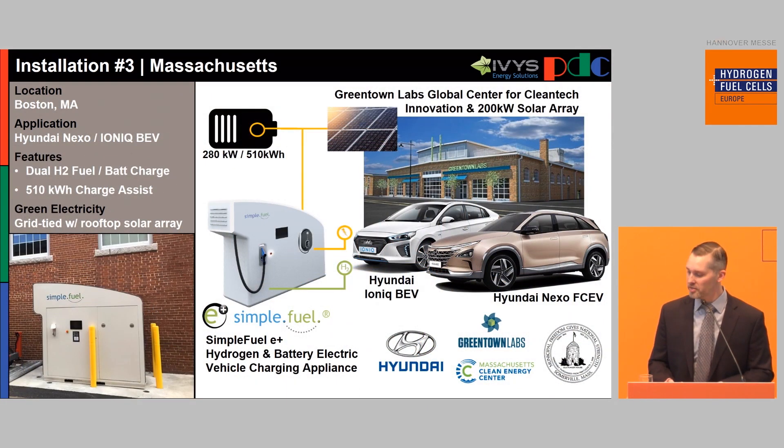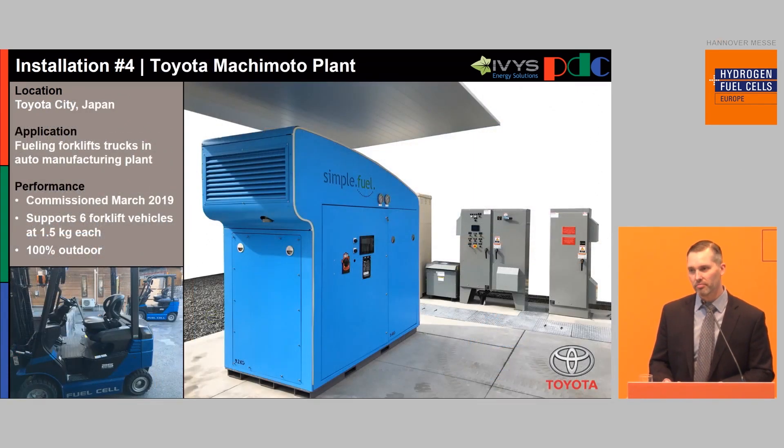The third installation is at Greentown Labs in Boston — located right next to the building in an alley. We're going to be working with the major OEMs, and what's different about this one is that it's also an e-charger. Hyundai is going to be testing not only the Nexo but also the Ioniq, so it fuels both battery electric vehicles and fuel cell vehicles. The fourth and most recent installation was at the Toyota Automobile Factory in Toyota City, Japan, fueling six forklift trucks operating within the distribution center. It was just commissioned last month. The certification required for Japan is KHK — probably the most stringent certification. All components inside the Simple Fuel are already PED and Atec certified.